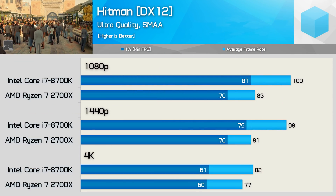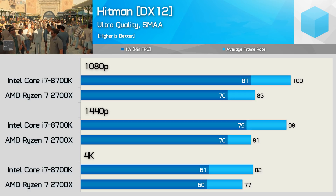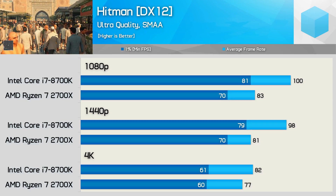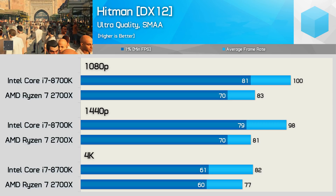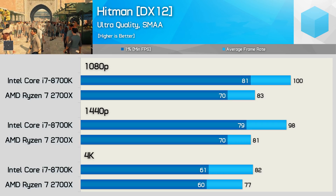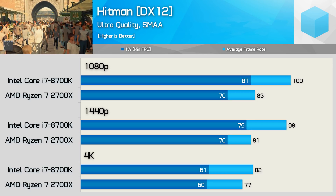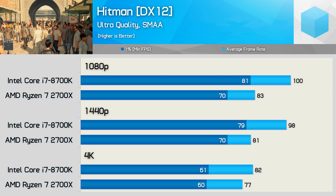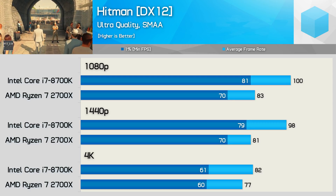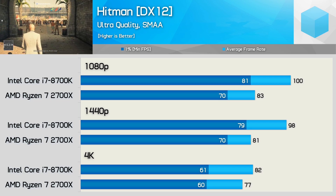Testing Hitman with the preferred DX12 API shows the 2700X limits performance to around 80fps, whereas the 8700K allowed the RTX 2080 Ti to push up to around 100fps — this can be seen at both 1080p and 1440p. Even at 4K the 8700K enjoyed a 6% performance advantage in average frame rate. The Core i7 processor is clearly superior in this title.